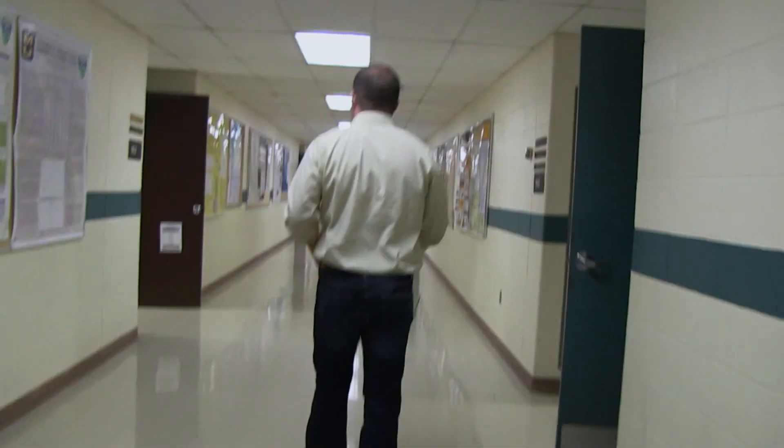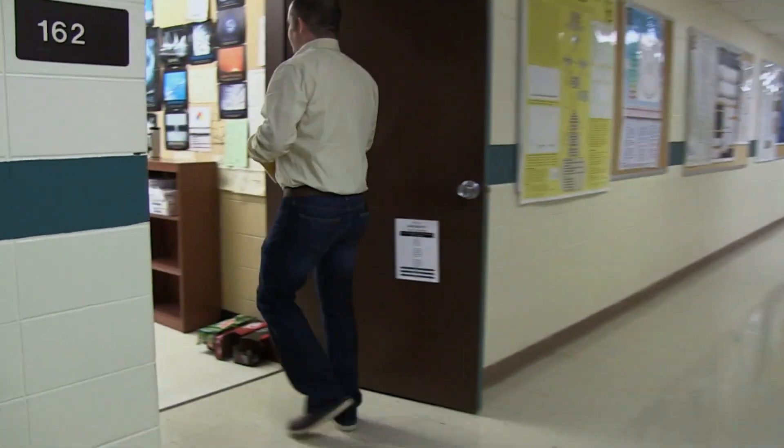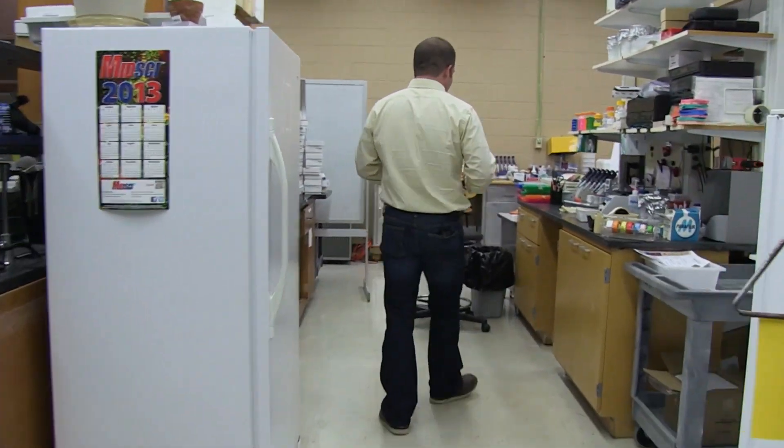Jared Decker, an animal science assistant professor at the University of Missouri, says, "The key to maintaining a vibrant and sustainable beef industry is continually adopting new technology."